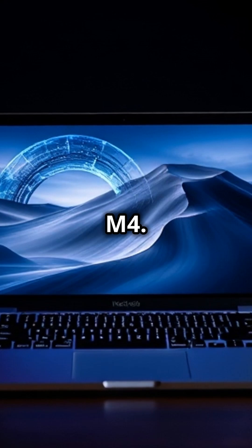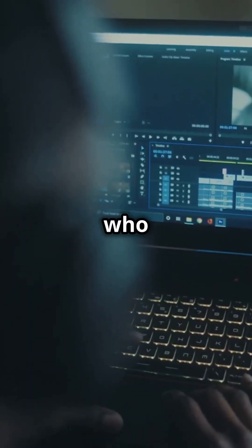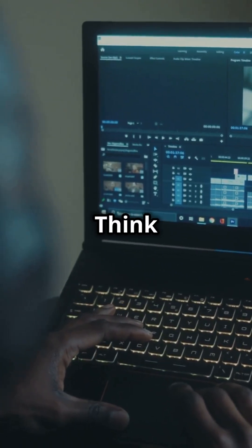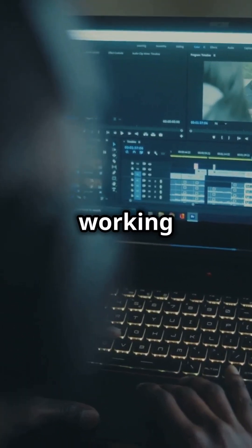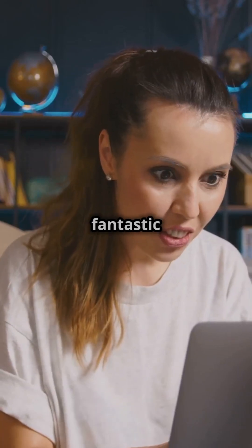First up, we have the M4. It starts at $1,599, which is great for students or anyone who just wants a reliable computer. Think editing photos, watching movies, or working on different things at the same time. Plus, the battery lasts a whole day. It's a fantastic deal.